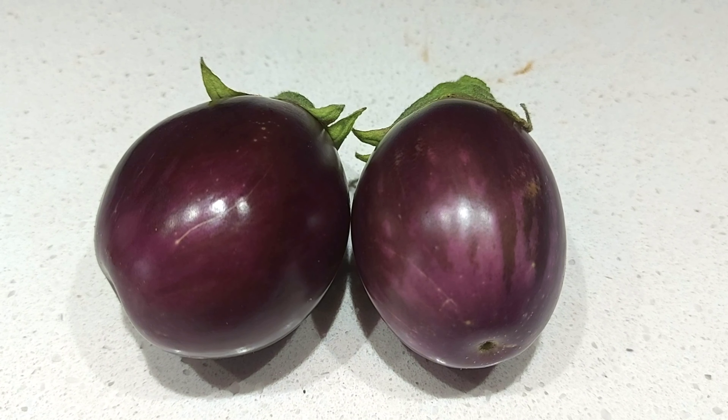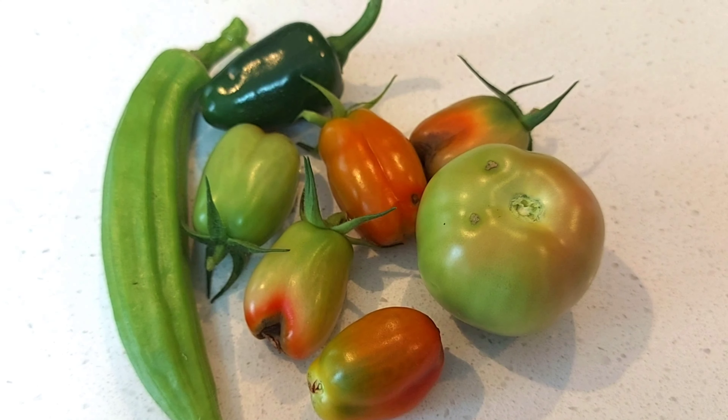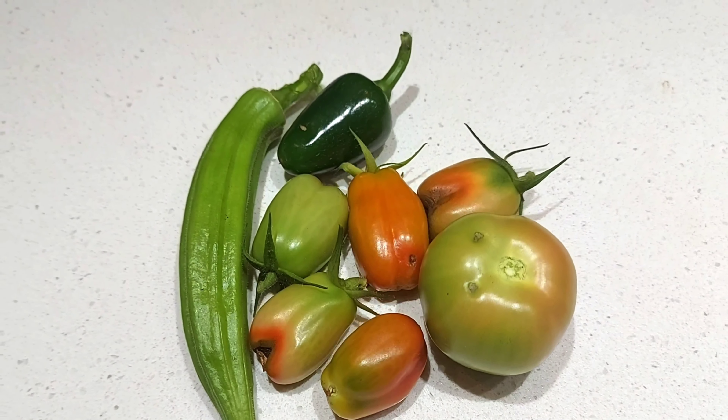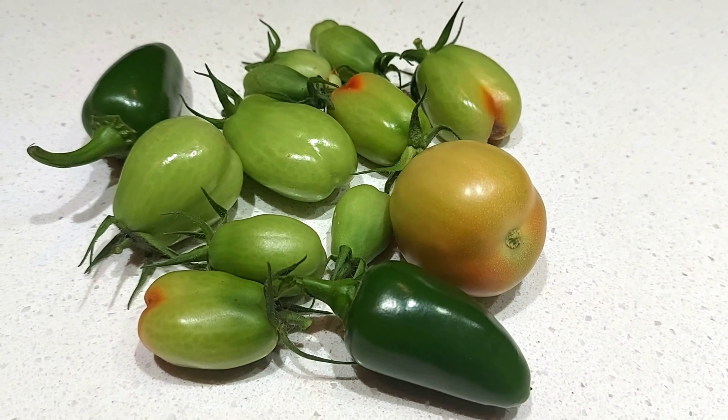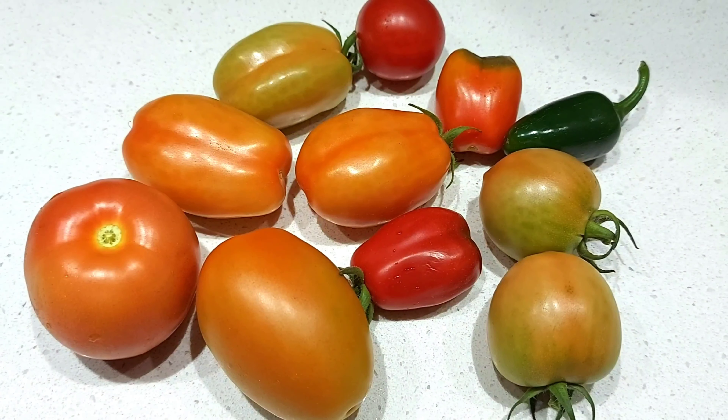But after almost a month and a half, I started harvesting some tomatoes, but the tomatoes were infected. I wasn't sure why these tomatoes were infected. I also started harvesting some okra. After some point the eggplant stopped growing, but the tomatoes and jalapeños were growing taller and bigger.